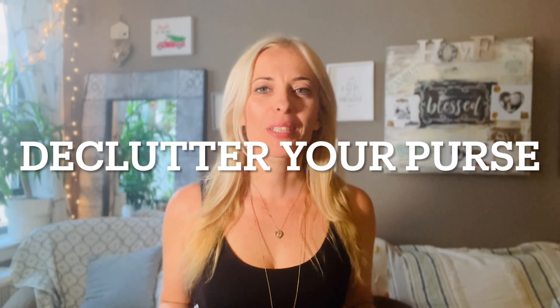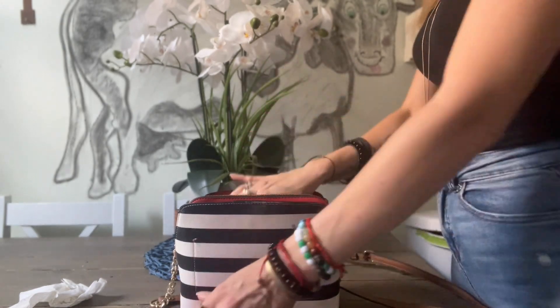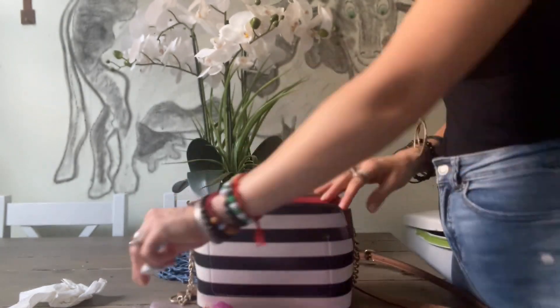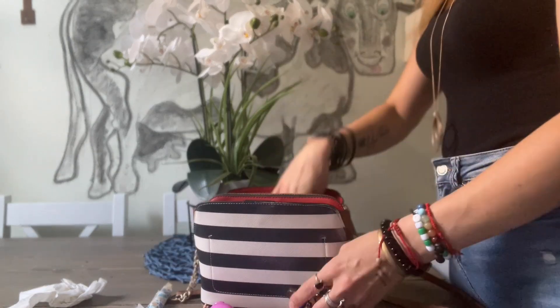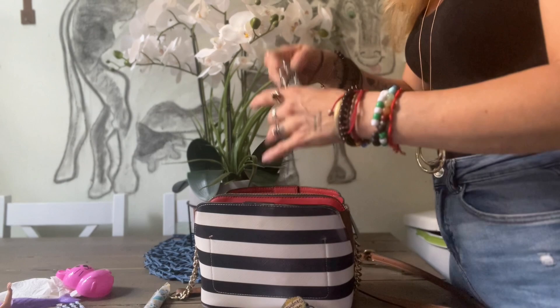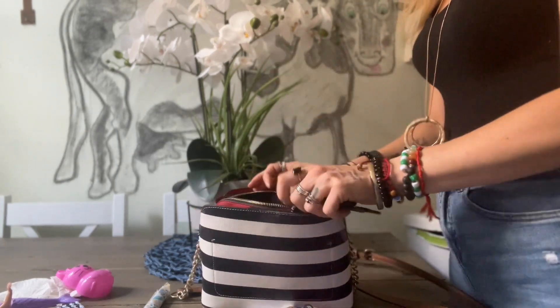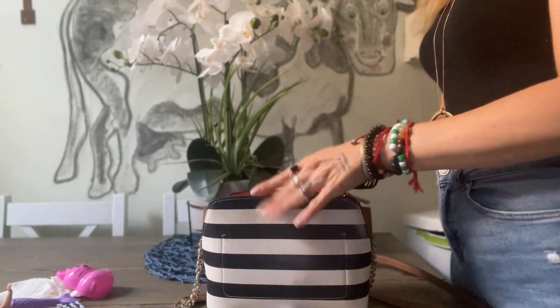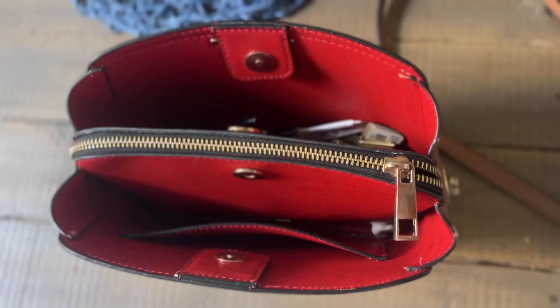Number five, a decluttering habit that takes 60 seconds or less is to declutter your purse. When was the last time you decluttered your purse? Drop a comment and let me know. Our purses, especially if we have kids, tend to turn into a garbage can — receipts, wrappers, my daughter will randomly stuff toys in there. Our purses can get so out of hand that we can't even find what we're looking for. Take 60 seconds and build the habit of decluttering your purse at least once a week. That'll keep it clean, tidy, and super easy for you to find things.